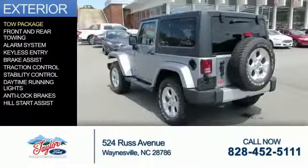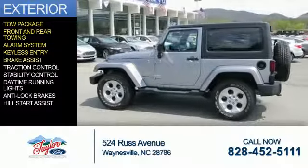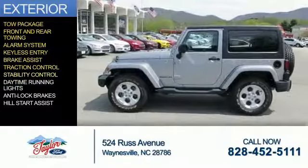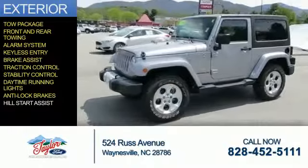The features include tow package, front and rear towing, an alarm system, keyless entry, brake assist, traction control, stability control, daytime running lights, anti-lock brakes, and hill start assist.